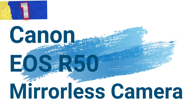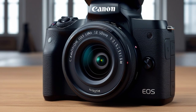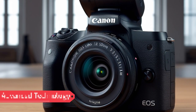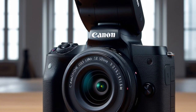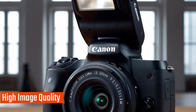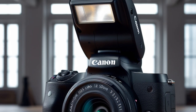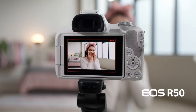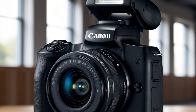Number 1: Canon EOS R50 Mirrorless Camera. This is a versatile mirrorless camera designed for photographers and videographers who demand exceptional performance. Equipped with advanced technology, this camera is perfect for capturing high-quality images and videos in a wide range of settings. The Canon EOS R50 boasts a 24.2-megapixel CMOS APS-C sensor paired with a DIGIC X processor, offering stunning clarity and fine detail, whether shooting landscapes or portraits.